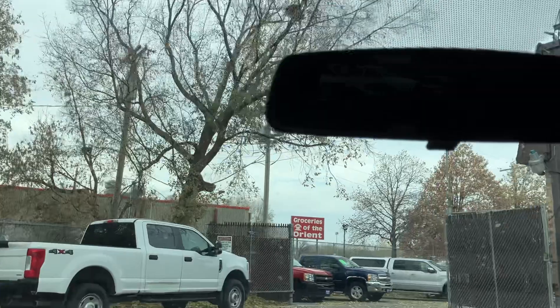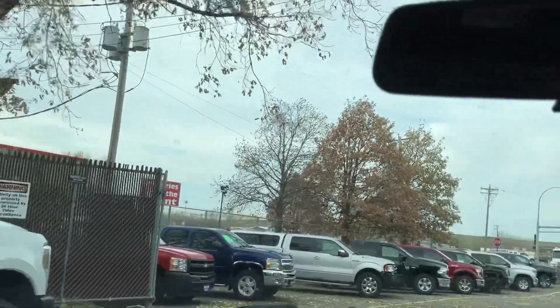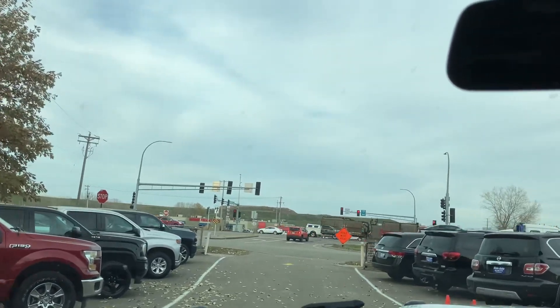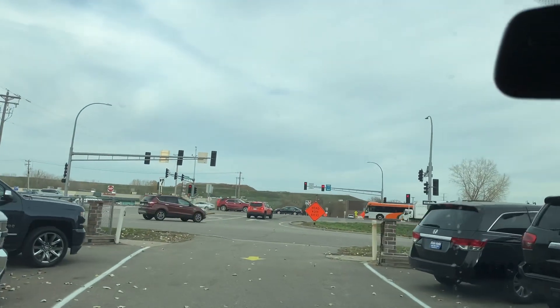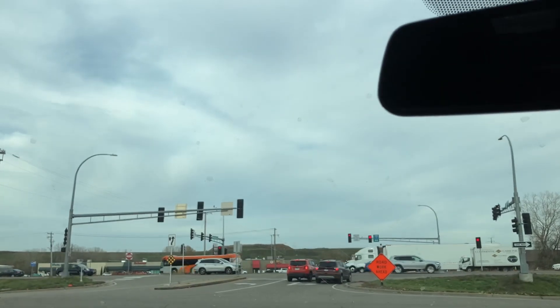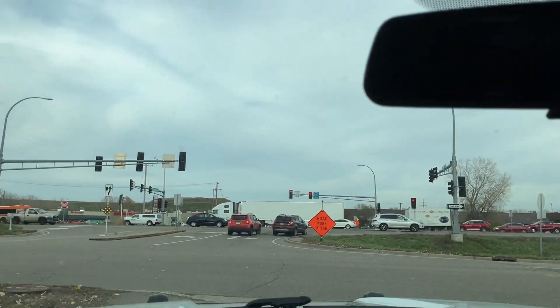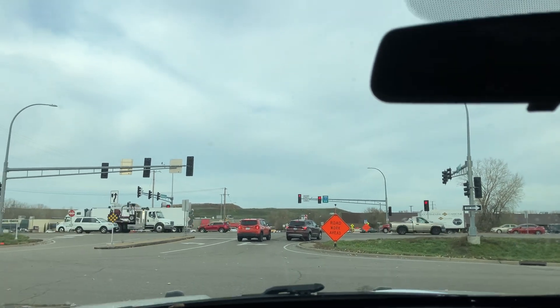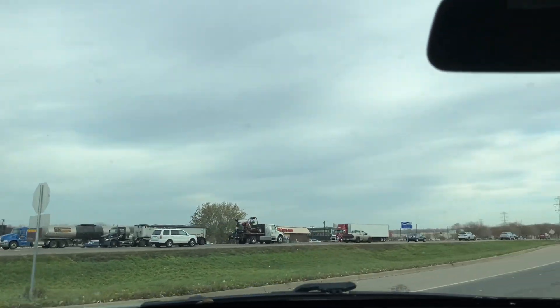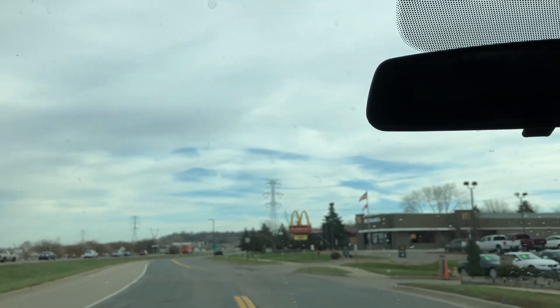We do a lot of former police vehicles, and the reason for that is they're extremely reliable. We really never have any issues with these vehicles — they're just super tough, and they have to be. They're being run in the departments pretty much all day long, and they have to be tough in case of a pursuit. They have to be basically better than other vehicles on the road so they can chase and outmaneuver them, and they really do.